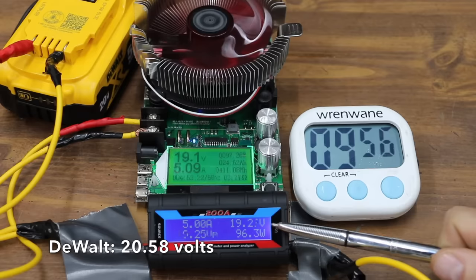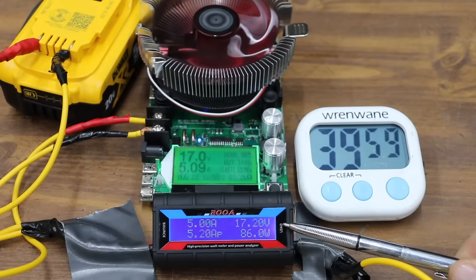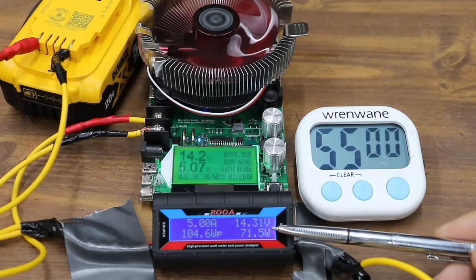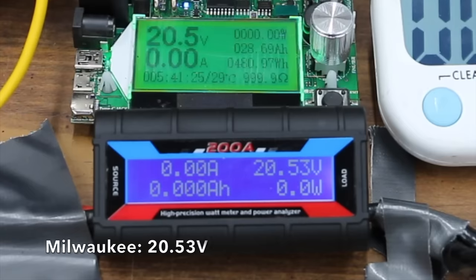The DeWalt starts at 20.58 volts. At 10 minutes it's at 19.27 — nearly a full volt higher than the Whitley. At 20 minutes it's 18.48, at 30 minutes 17.73, and at 40 minutes 17.2. Still hanging in at 50 minutes at 16.3 volts, barely holding at 14.31 at 55 minutes. The DeWalt finally finished at 57 minutes and 37 seconds, producing 4.74 amp-hours and 82.1 watt-hours.